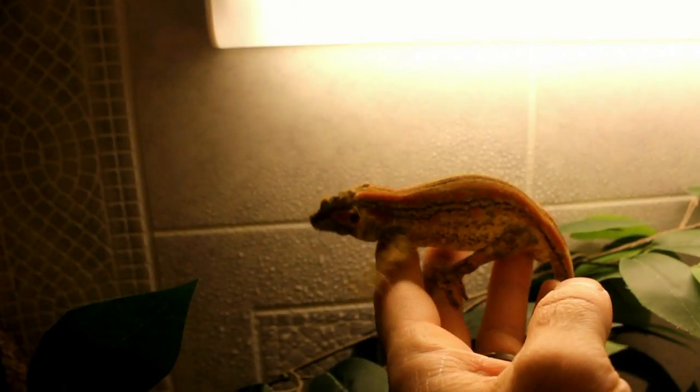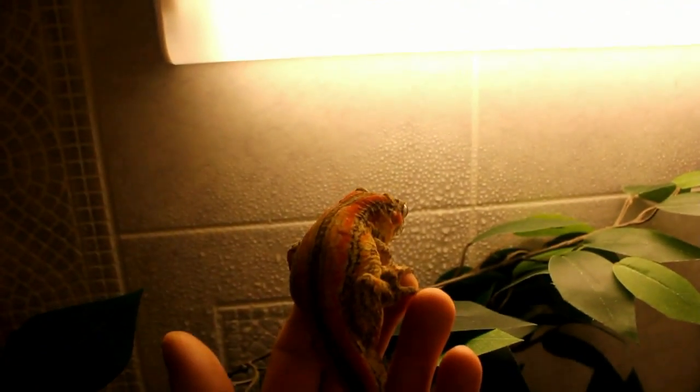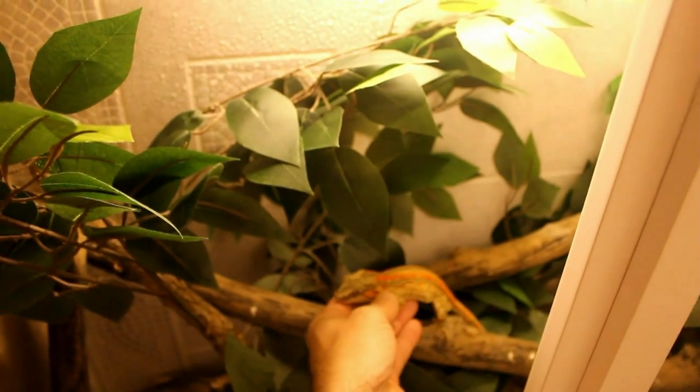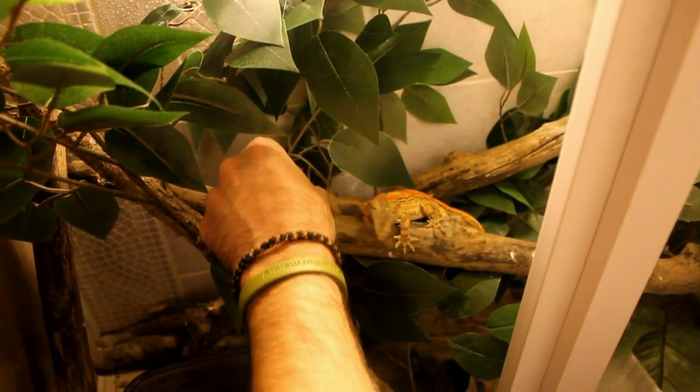I can't wait to breed these guys. I actually have one egg in the incubator from these guys but I don't think it's fertile — I'm going to leave it in there for a while. There he is, we'll put him down. Now he doesn't want to get off me.